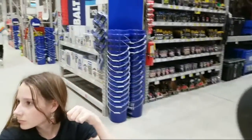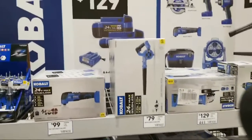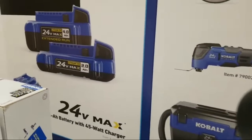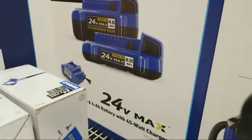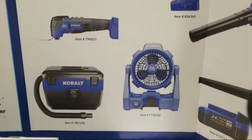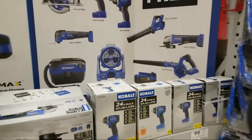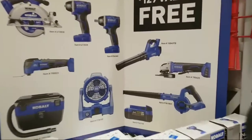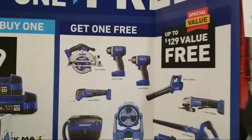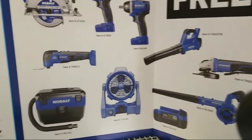Now we have some Cobalt buy-one-get-one. If you buy the battery starter kit with the two 4.0 amp hour batteries, you get to choose one of these tools here free. I don't know which one I would get — it's a brushless circ saw but I've never seen it in action. It looks like everything in here is brushless. It says up to $129, so if you wanted to maximize it, you find the most expensive one and that would be your free tool.